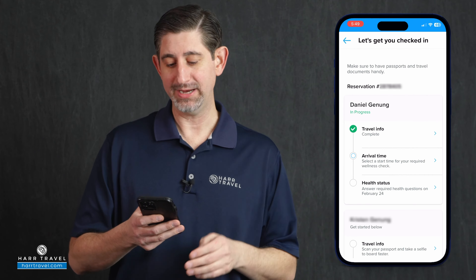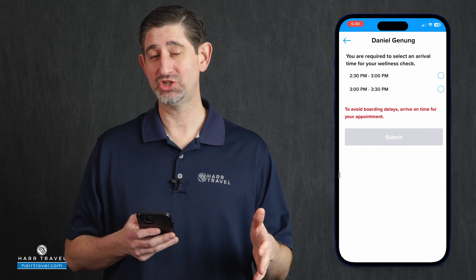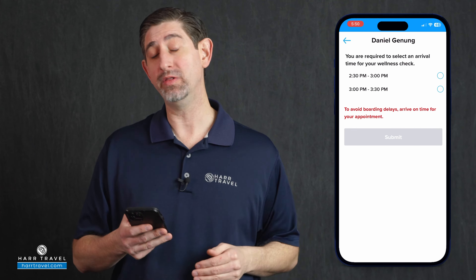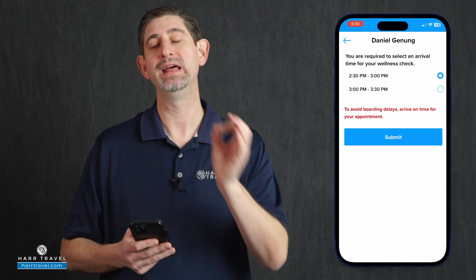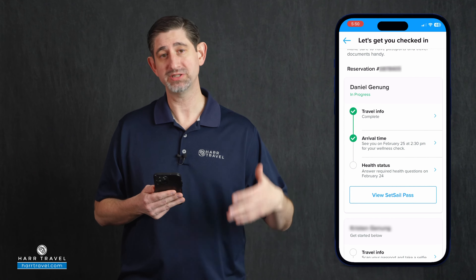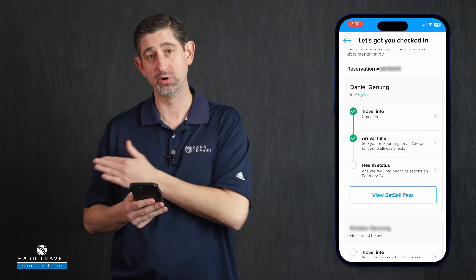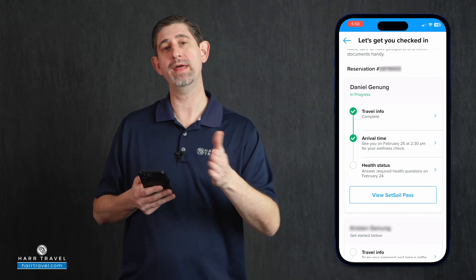After you've completed that information, the next step is to select your arrival time. The arrival time available to you will be based on when you check in — many guests check in the moment it becomes available. You'll be able to see roughly 60 days ahead when it will open up for you personally. The final step is the health questionnaire, where they'll ask basic questions about whether you've been ill recently. It's not gonna open until the day before your cruise, so it'll be left blank until then — you can complete it the day before or that morning before heading to the port.